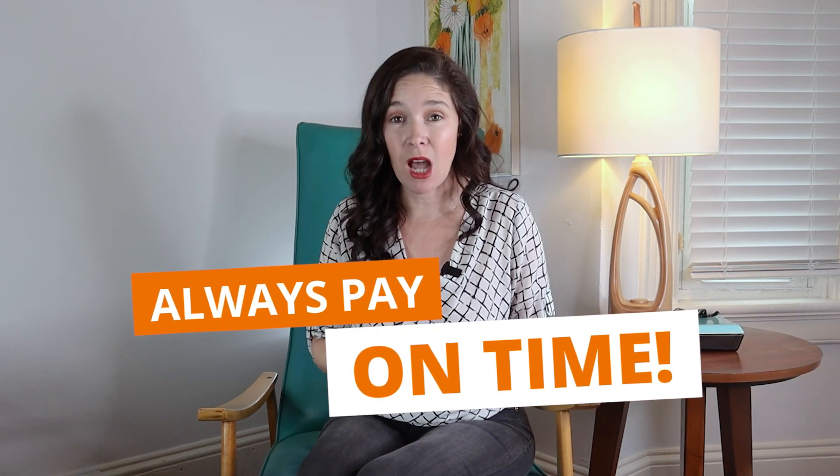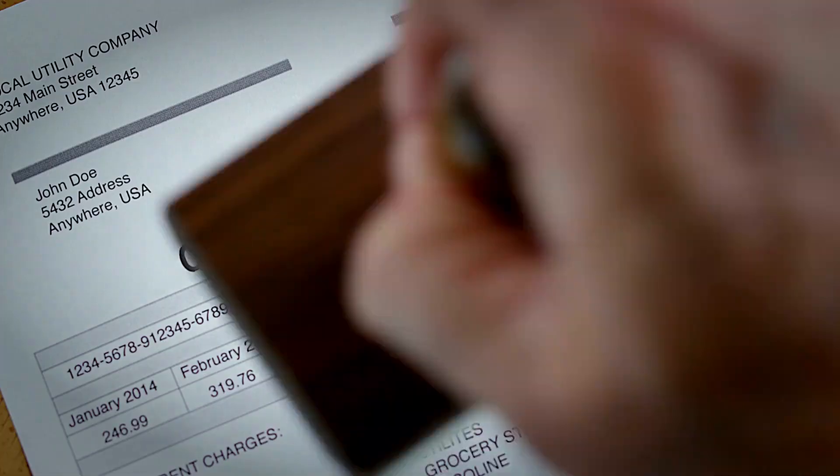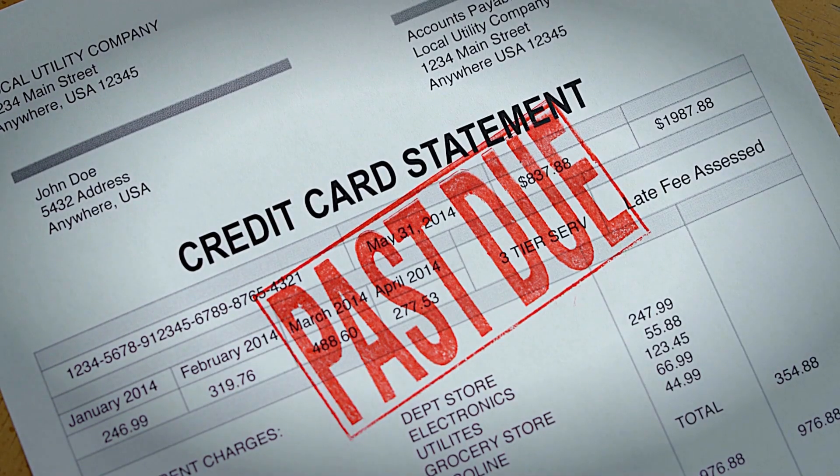Number two: everyone is really aware of this one and it's actually really simple — always pay on time. The best way to do this is to set up automatic payments. You can set it to pay the minimum amount or the full balance. A late payment can really mess up your credit score.